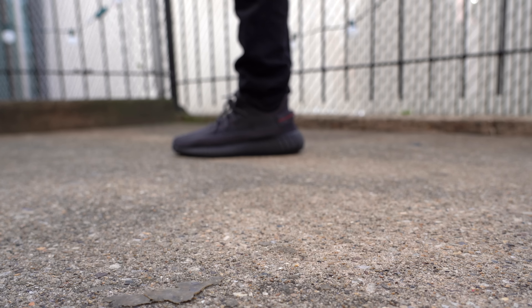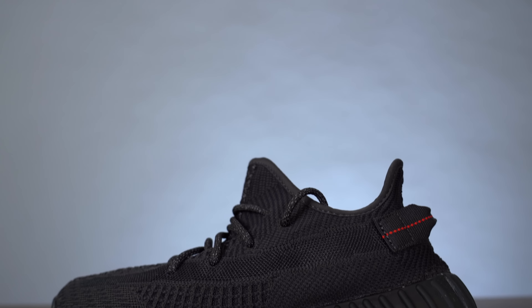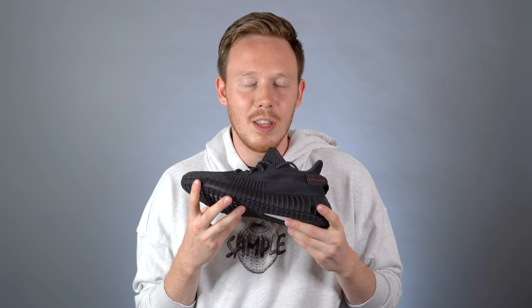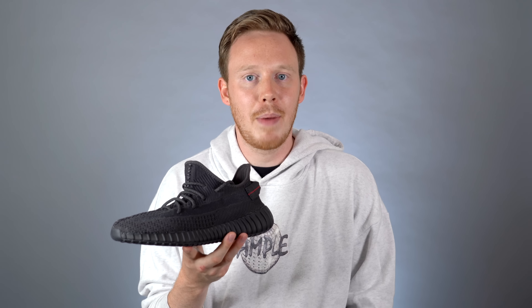The Yeezy Boost 350 V2 in the black colorway is by far my favorite 350 V2 in a very long time. Even though it's a simple colorway, it's one that we've been wanting for so long and I'm glad that Yeezy and Adidas finally gave it to us. And if you don't believe me that this is a colorway people really wanted, look at the resale prices — even right now they're kind of crazy. I'd love to know your thoughts on the 350 V2 in the black colorway and whether you grabbed a pair, or maybe the reflective pair, so leave those comments down below. And as always, thank you so much for watching and I'll see you all in the next one.